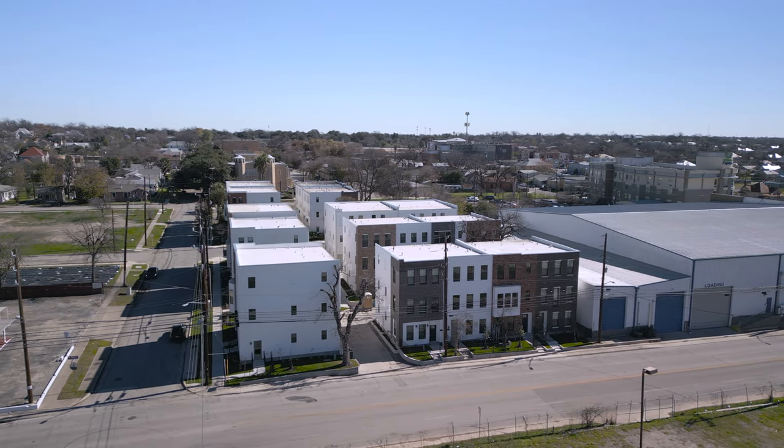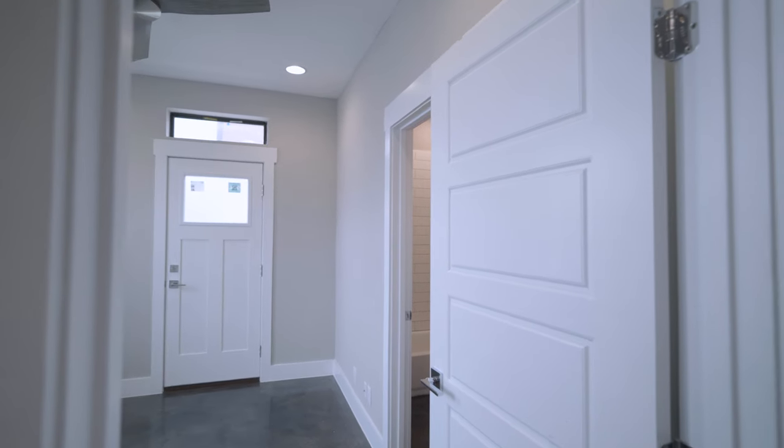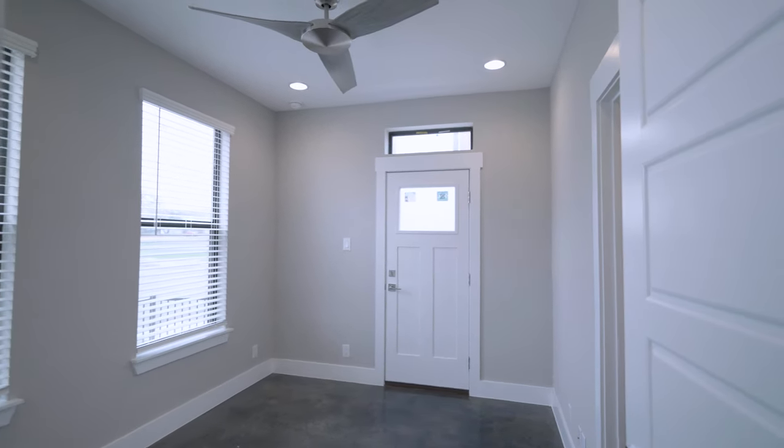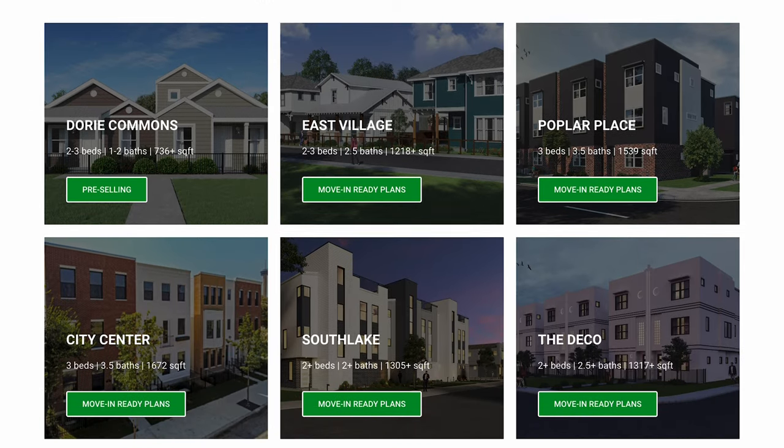We've covered a lot of amazing things to do downtown, so now I want to highlight a place where you can live to be near all the action. Behind me is a great example of a new home construction builder coming in and building brand new properties here downtown. We have Terramark Homes at the City Center, located just five minutes from downtown, walking distance to the Alamo Dome and so much of the entertainment we've covered. They've got multiple projects around this inner city area starting anywhere from $300,000 up to about half a million dollars.